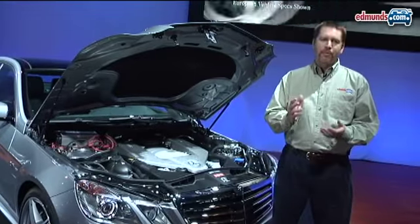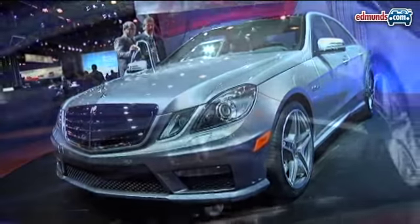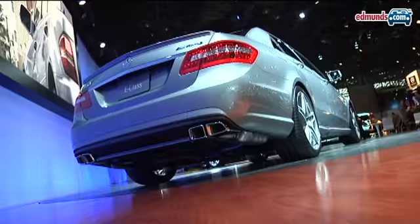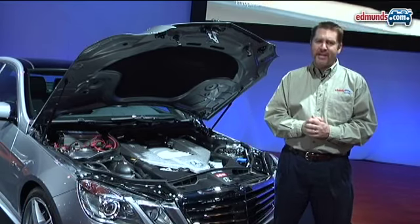When it comes to performance cars here in New York you've got to mention the E63 AMG. Of course it's based on the all new E-Class but it gets a lot of performance enhancing upgrades, like this hand built 518 horsepower V8 engine.